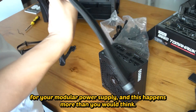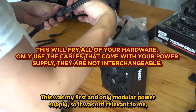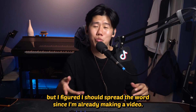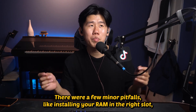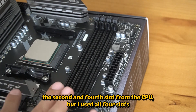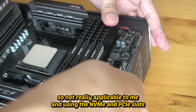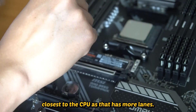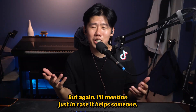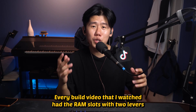Another popular pitfall is using a different set of power cables from another modular power supply — this happens more than you would think. This was my first modular power supply so it wasn't relevant to me, but I figured I should spread the word. There were a few minor pitfalls like installing your RAM in the correct slots — the second and fourth slot from the CPU — but I used all four slots so not really applicable to me. Also, use the NVMe and PCIe slots closest to the CPU as they have more lanes.